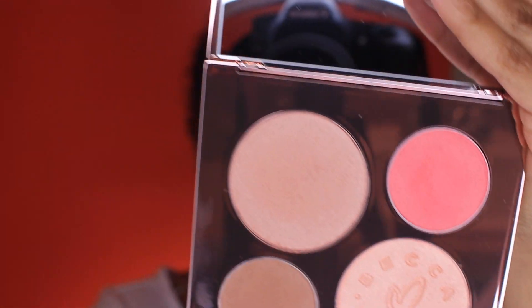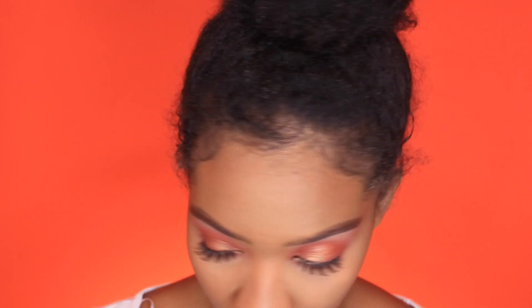So moving on to highlight and blush, we're going to be taking the Becca x Chrissy Teigen palette — I'm so excited to use this because I love her. I'm going to be taking the blush and the highlighter. The blush is Hibiscus Bloom and the highlighter is Beach Nectar, which is the limited one in this palette. For blush, I'm going to use the same brush I contoured with and take a little bit of this. Pretty, pretty — smile and just apply it.